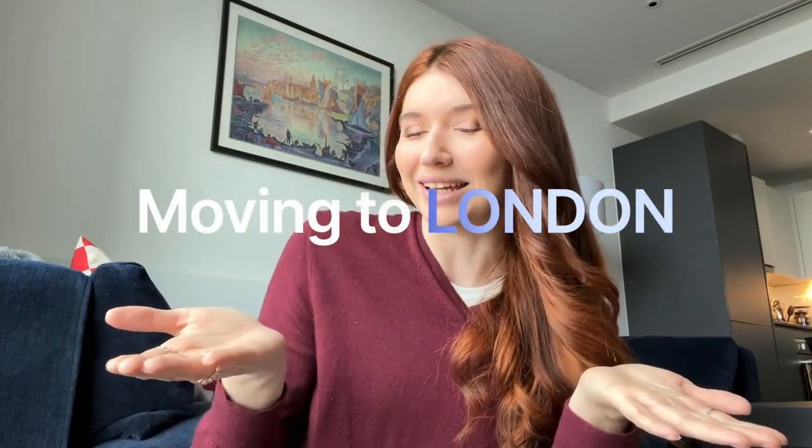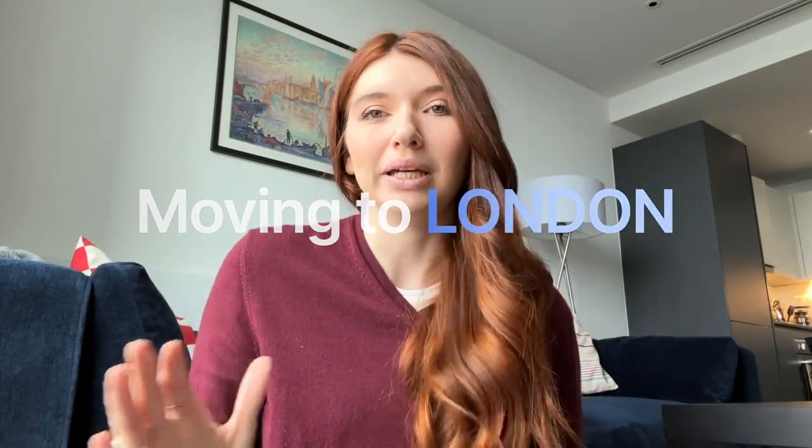Today we're talking about my very exciting move to London. I have been wanting to move to the UK for so long and I'm really excited to do this little Q&A with you. I haven't done a real sit-down video in forever. We're gonna jump right into it.